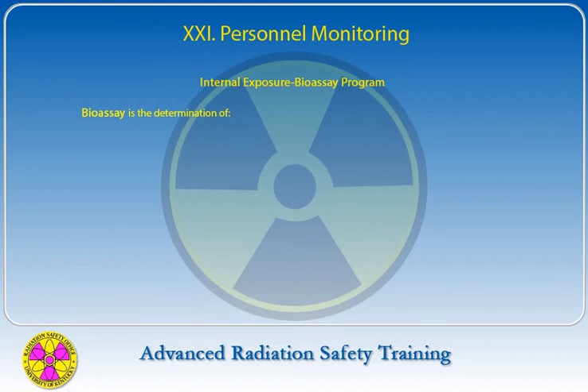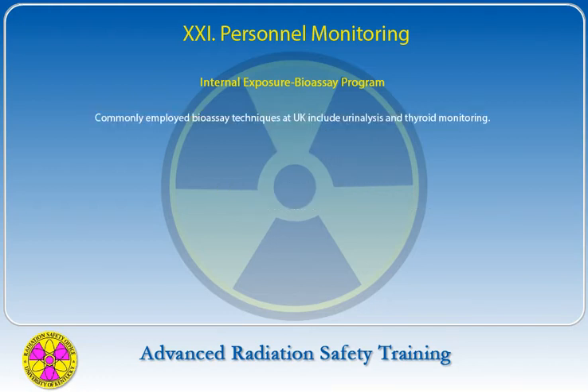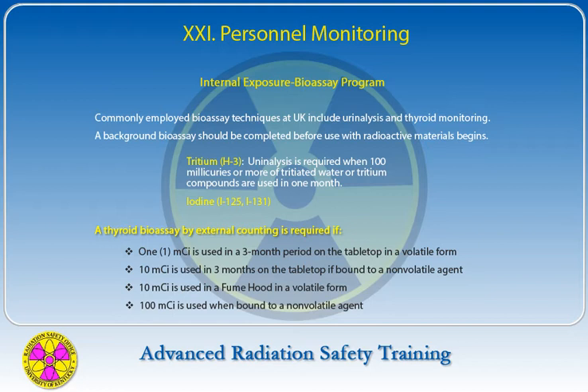Bioassay is the determination of the kind, quantity, or concentration and location of radioactive material in the human body by direct in vivo measurement or by analysis in vitro of materials excreted from the body. Commonly employed bioassay techniques at UK include urinalysis and thyroid monitoring. A background bioassay should be completed before use with radioactive materials begins. For tritium, urinalysis is required when 100 millicuries or more of tritiated water or tritium compounds are used in one month. A thyroid bioassay by external counting is required if it meets specified criteria.